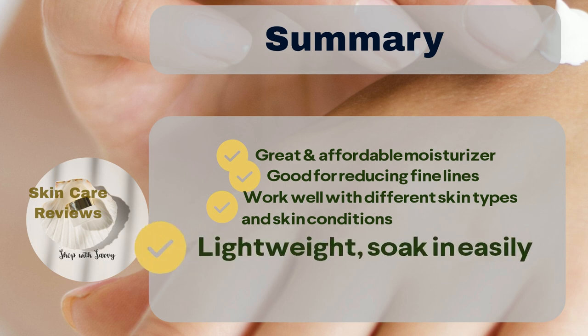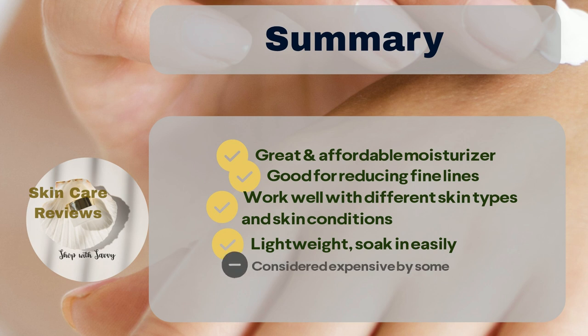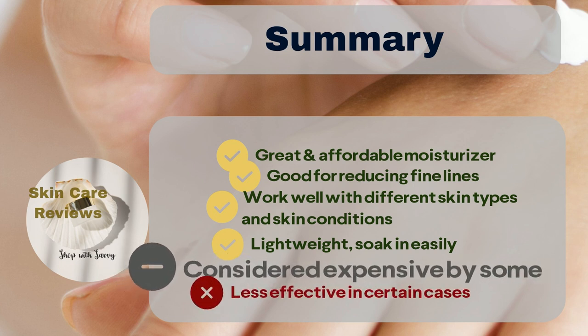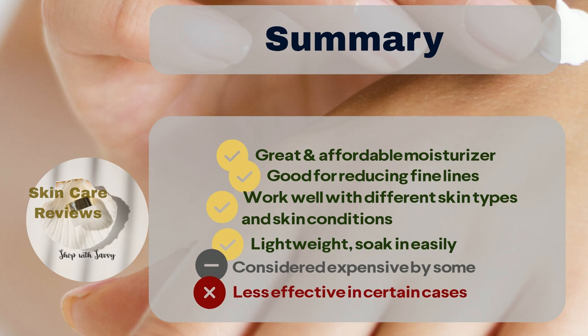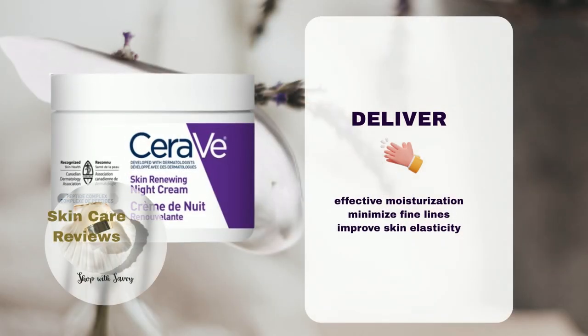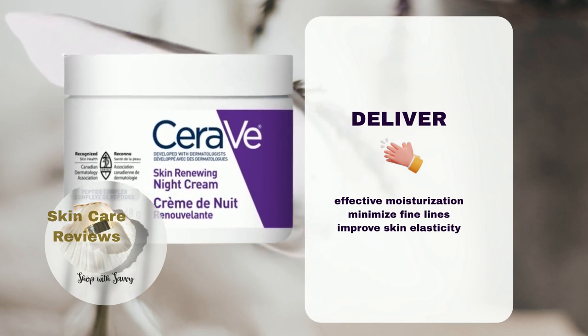People like that it's lightweight and soaks into the skin easily. But some people think it's a bit expensive, and it might not work perfectly for everyone. Overall, CeraVe Skin Renewing Night Cream delivers effective moisturization and exhibits some anti-aging properties by minimizing fine lines and improving skin elasticity.